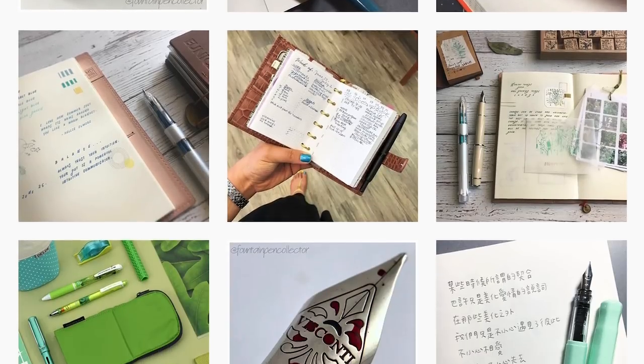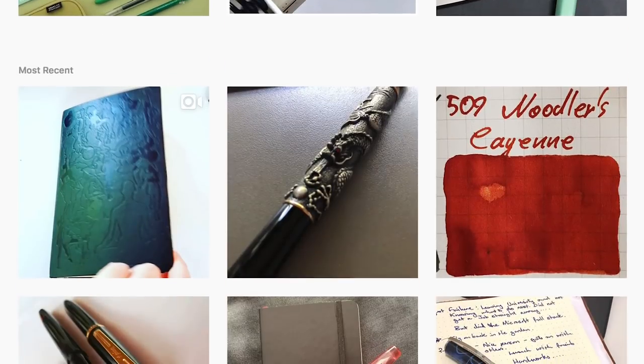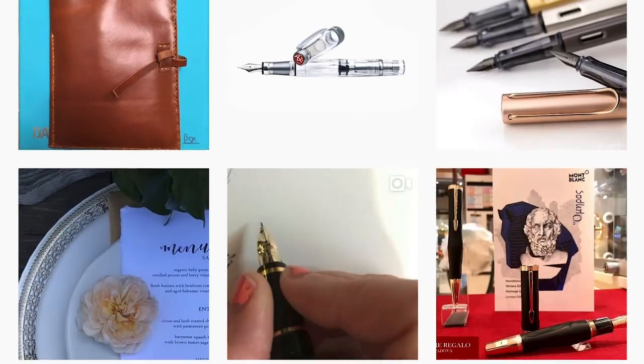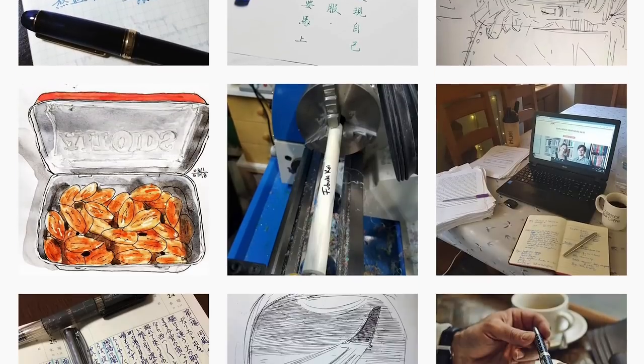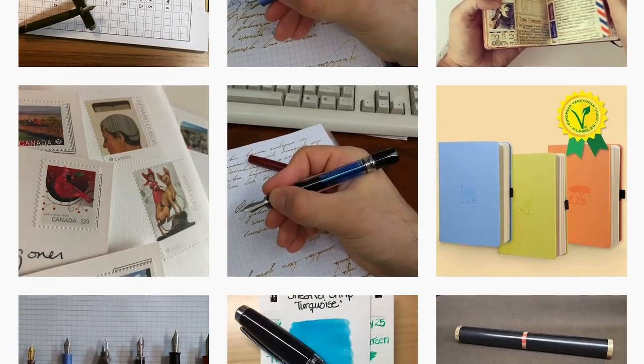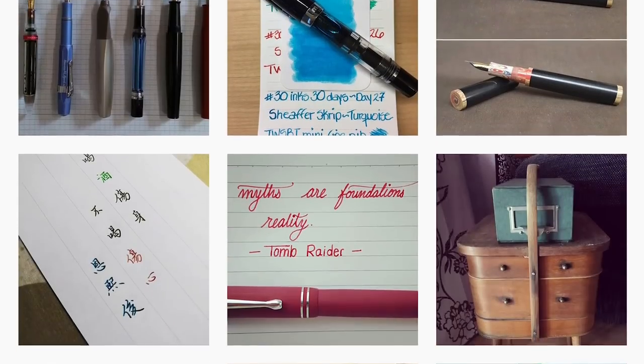Chances are, if you've stumbled across this video, you might have seen a fountain pen on the interwebs. Maybe a calligrapher, illustrator, or artist was showing their analog writing skills in a video. If you're lucky enough, maybe you saw one in real life, and it piqued your interest enough to seek out more information.